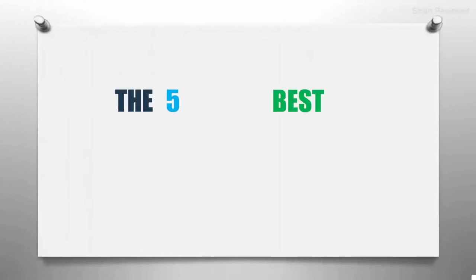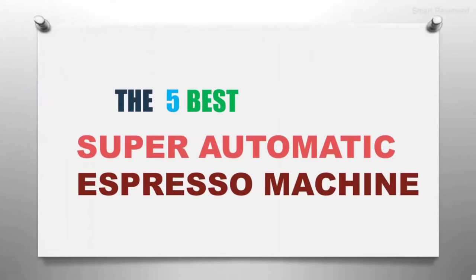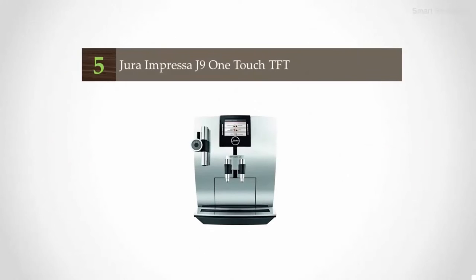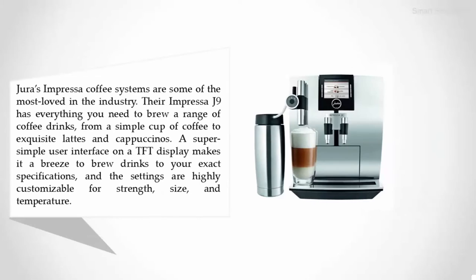The Smart Review presents the five best super automatic espresso machines. Starting our list at number five: the Jura Impressa J9 One Touch TFT. Jura's Impressa coffee systems are some of the most loved in the industry.